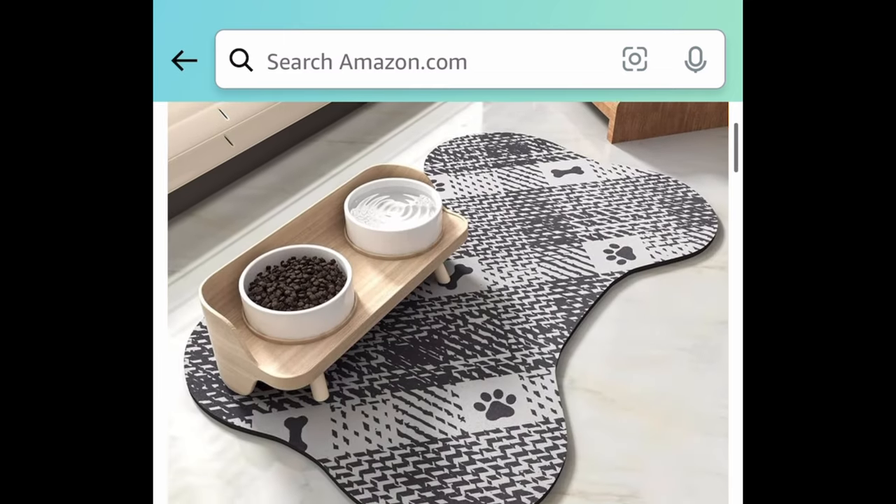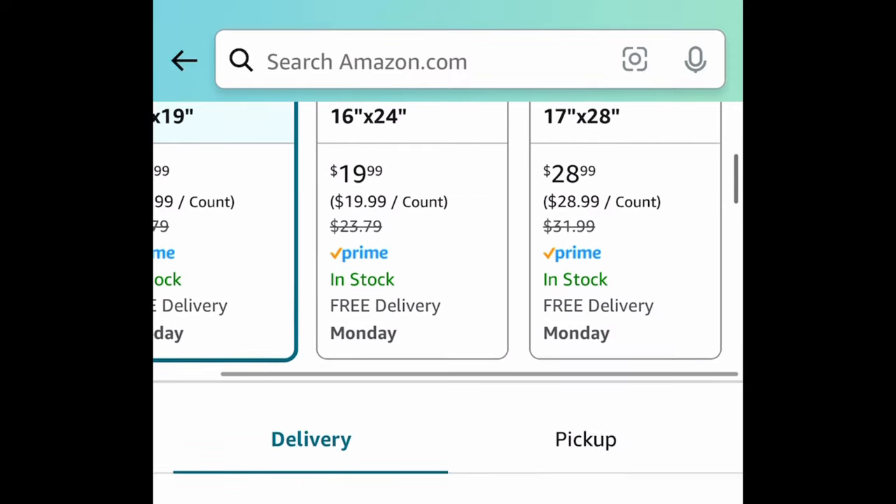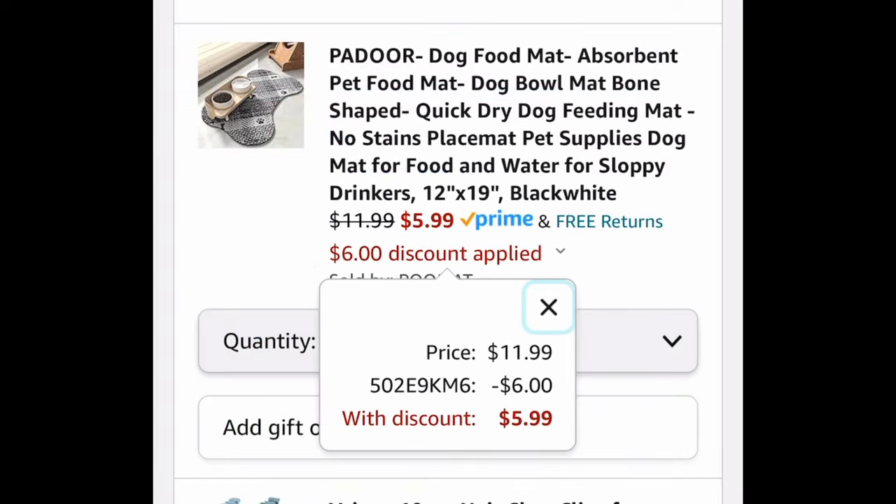Last deal for this video — a super absorbent pet food mat so they can drop water everywhere and you're still okay. There are different sizes and colors to choose from; showing you the lowest, with the code it'll be $5.99. As always, my lovelies, I hope these deals help — now run run run, but be sure to come back to the comment section and let us know what you snagged!